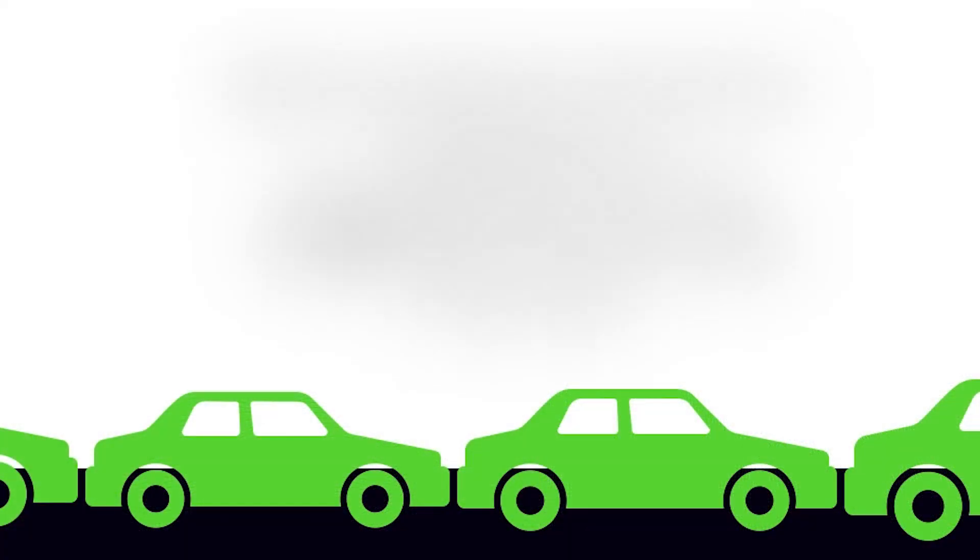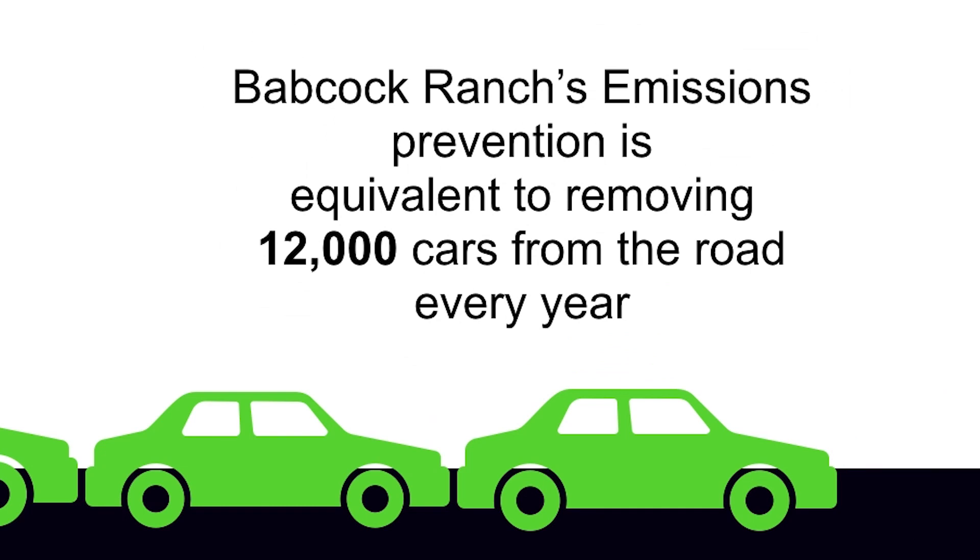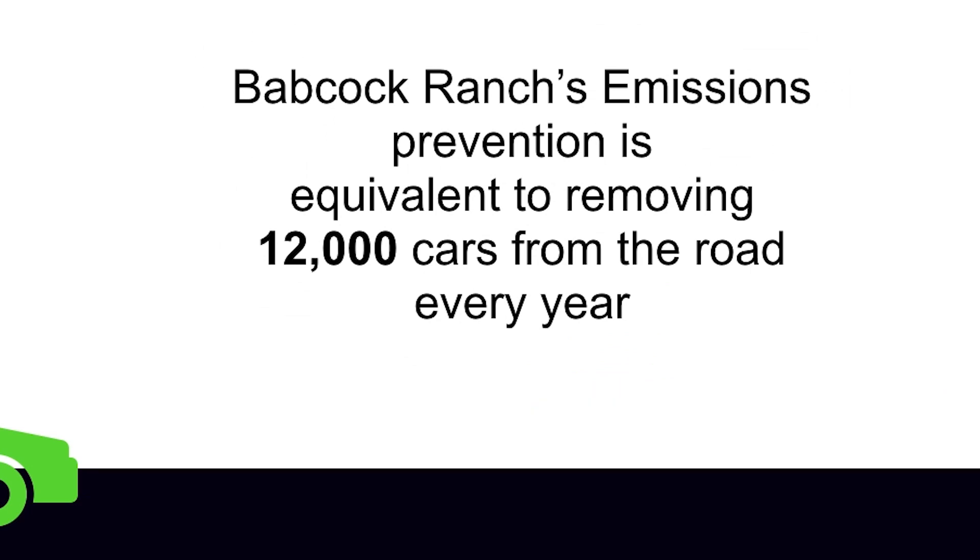We're conscious as a company across the board of making very energy-efficient homes, and that kind of lends itself very well to what they're trying to do here as well. I think it's all part of moving forward — our efforts to keep your house as energy-efficient as possible.